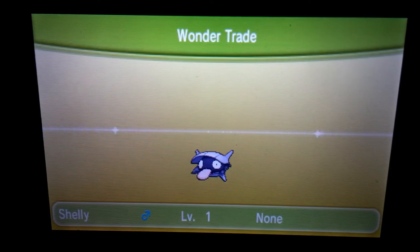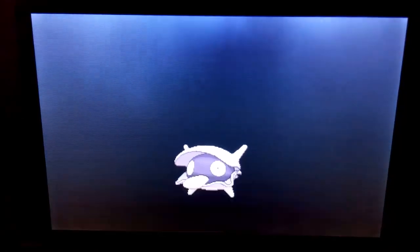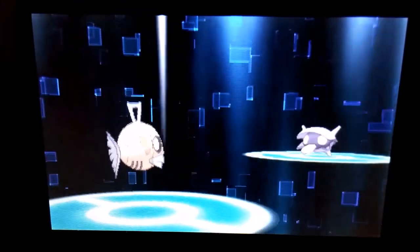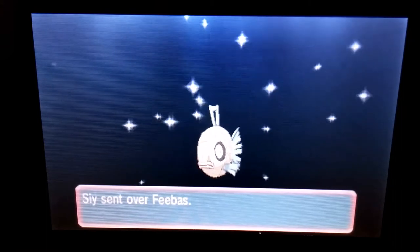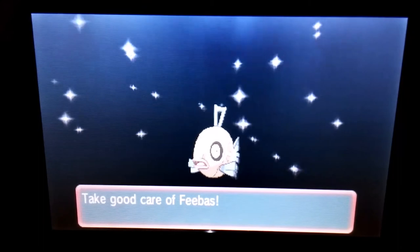Anyway, we got Shelly — named because it's a Shelder. We got someone — I didn't really catch where this person was from — but they sent me a Feebas in return. I already have one and I got the evolution Milotic, so I'll probably send this on to someone else who will appreciate it more than me. But thank you for the Feebas anyway.